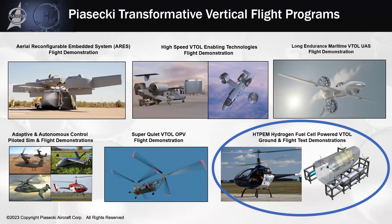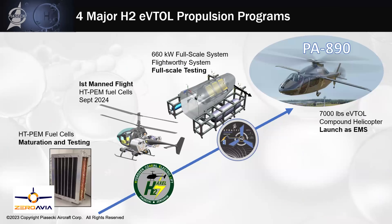I'm excited to talk about hydrogen propulsion for VTOL and for aviation in general. I am responsible for four major programs at Piasecki. We are partnered with ZeroAvia on the fuel cell side, and ZeroAvia is developing advanced high-temperature PEM — proton exchange membrane — fuel cells. They have a lab in England. I've been over there twice to watch them demonstrate the technology and see their progress in developing the HT-PEM fuel cells. They're square — they look like little Lego blocks, which makes them modular, so you can stack them to get whatever power output you want.